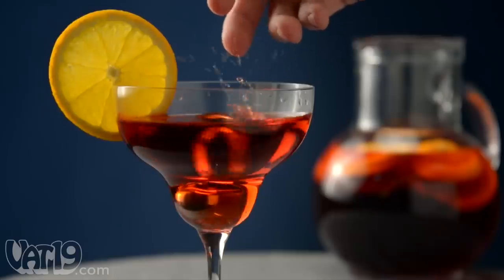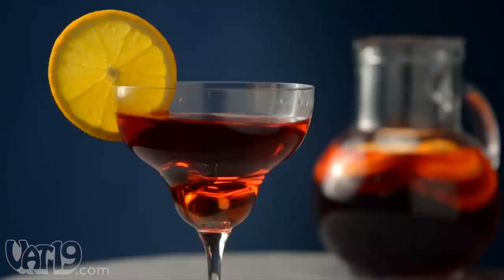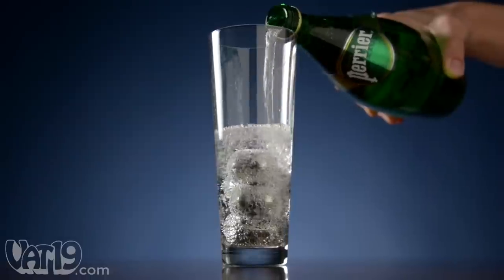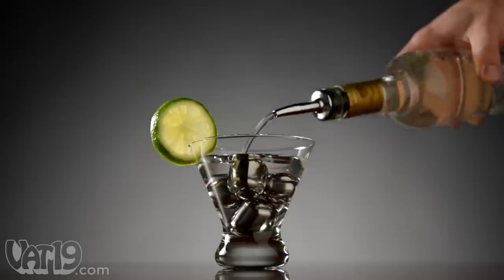Non-porous wine pearls are odorless and flavorless, so you can rinse and reuse them forever. Each set of four pearls perfectly chills your favorite wines, seltzers, juices, and cocktails.